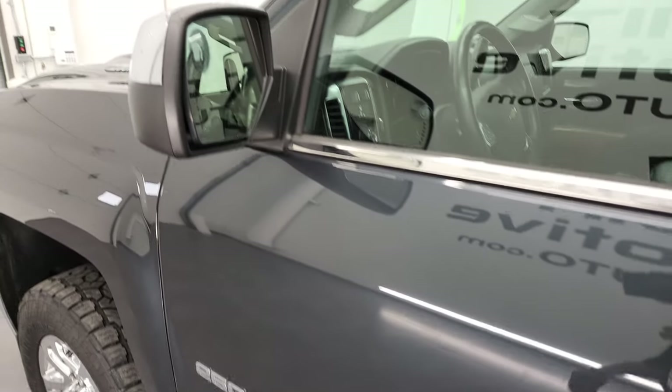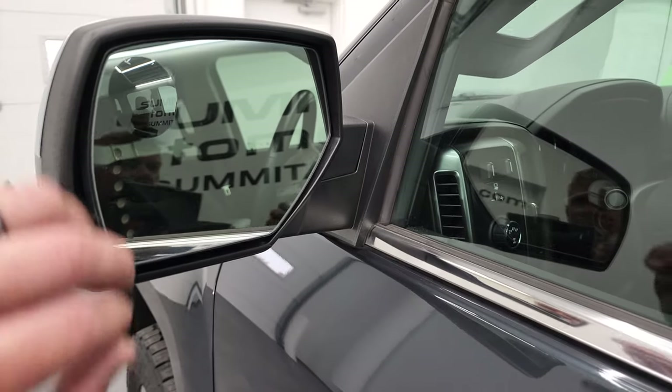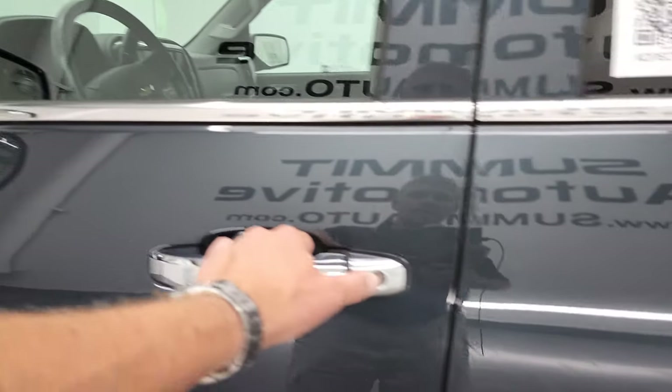It does have the heated power mirrors with built-in directional signals and a driver side blind spot mirror inside.